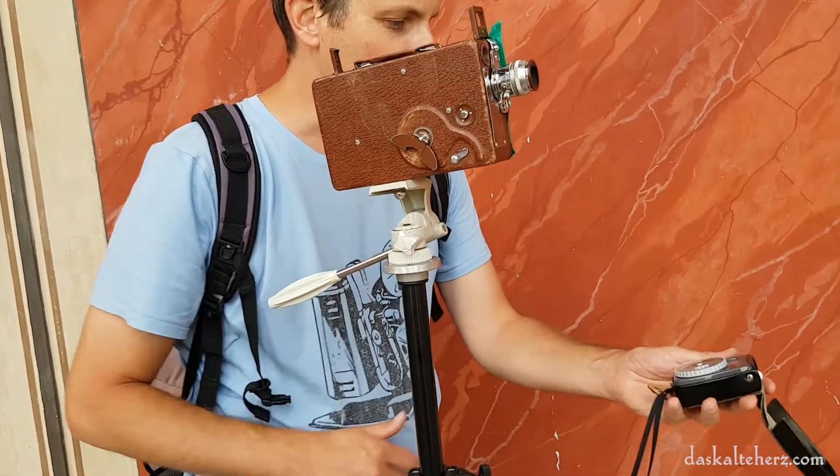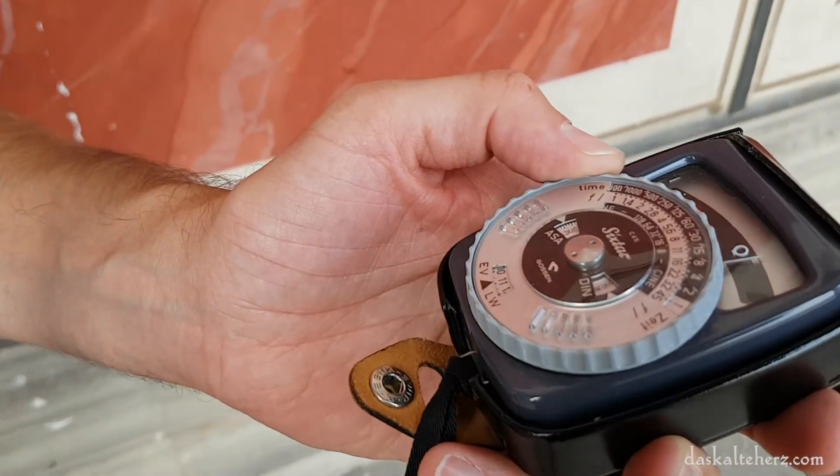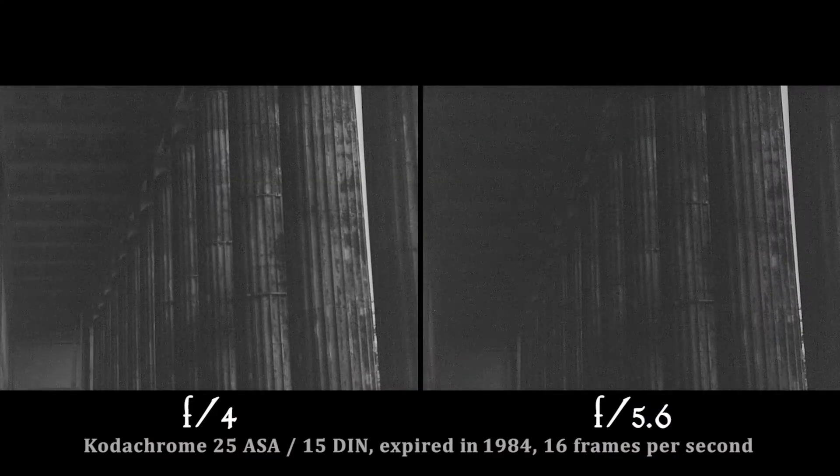We are now in shadow, and it shows 16 frames per second with an exposure of f/8 — which means with this old film we take f/5.6 and f/4 to test.